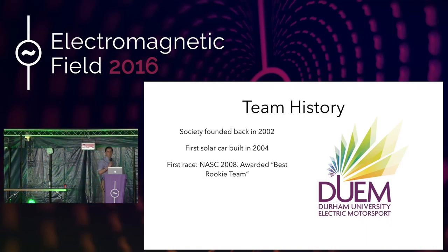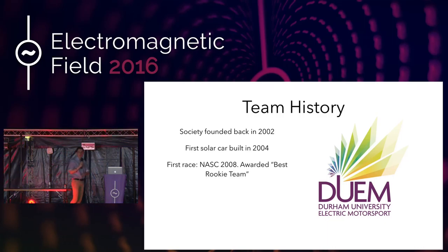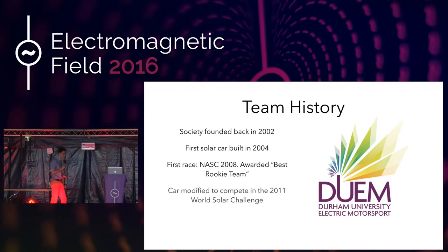We then took this car and raced it across America. This is a race called NASC, the North American Solar Challenge. It's 2,500 miles — so it's not like a test track where you race and see who's got the fastest time. It's a 2,500-mile race all the way across America. And we actually won what's known as the Best Rookie Team Award, which we liked.